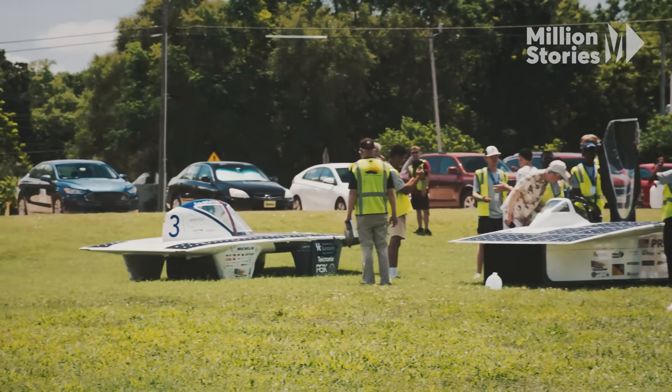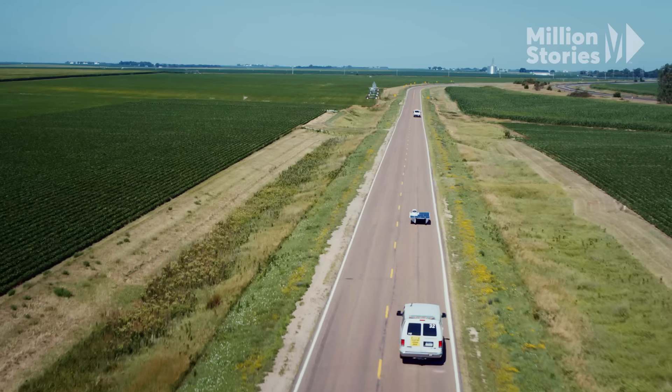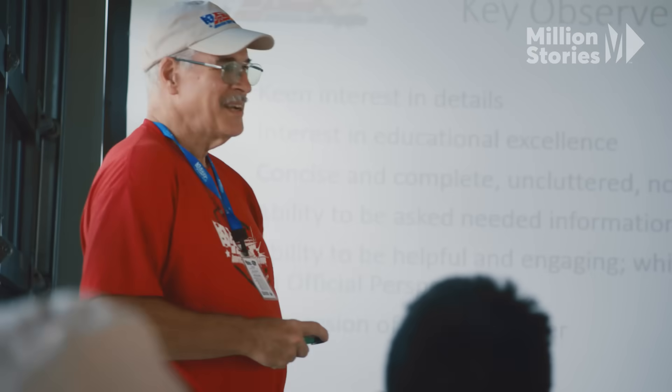Log it in your logbook — they'll get penalized for it. We don't want a solar car team calling to say, 'We're going to pass you now,' and we know nothing about it. Don't pay any attention to these guys; they're just here observing.